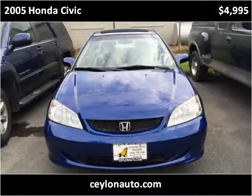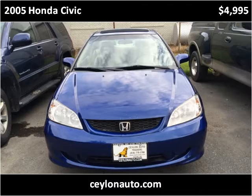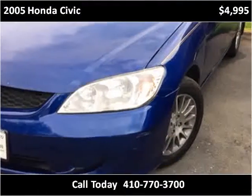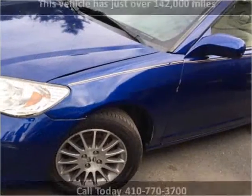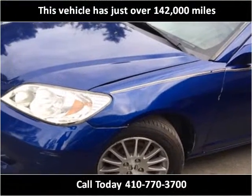This 2005 Honda Civic is available from Ceylon Auto Traders. This vehicle has just over 142,000 miles.